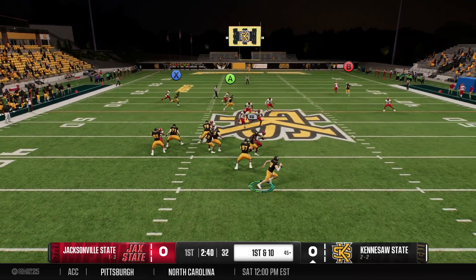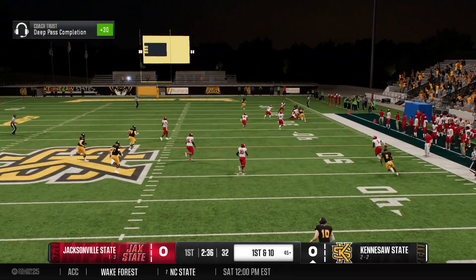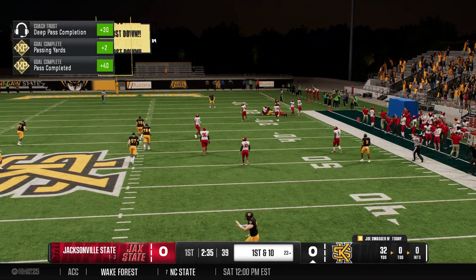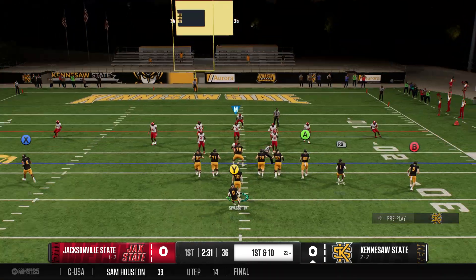The play action fake — might be looking to run. He finds space on the right, slicing and dicing through this defense, and they've got it down to the 23.